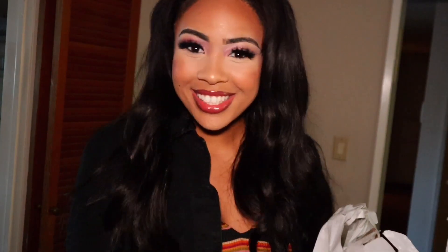Hi everyone and welcome back to my channel. I just got done grocery shopping and I did buy keto ingredients, vegan keto to be exact. Today I am going to be showing you guys exactly what I got and exactly what to eat on the vegan keto diet.